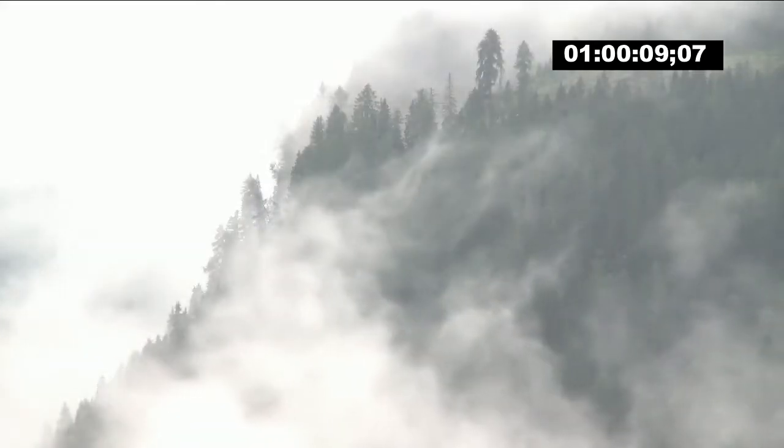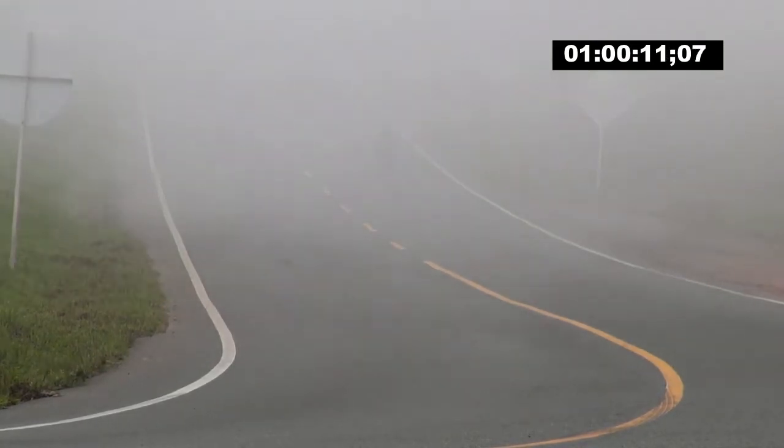In dense fog, just seeing in front of you can become quite the challenge, especially if you're driving. And your car's headlights don't always shed the best light on the matter.